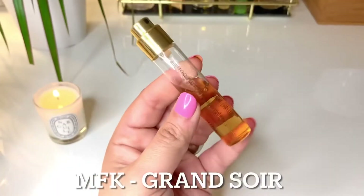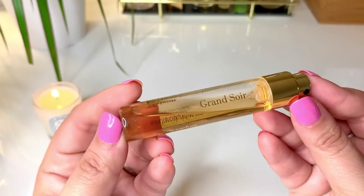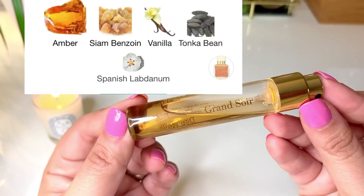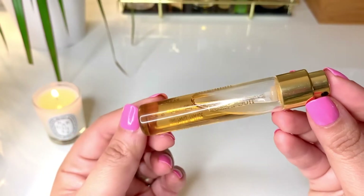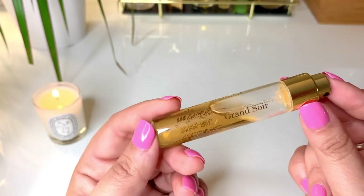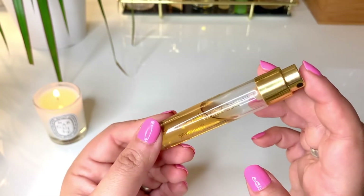Next up is Le Grand Soir from Maison Francis Kurkdjian. I've really been enjoying this fragrance lately — it's such a rich, voluptuous amber and vanilla fragrance, quite beautifully done and quite strong, so you don't need many sprays. It is a special occasion perfume, and I love that it's unisex, so my husband and I can share it. It's a really beautiful and elegant amber fragrance.